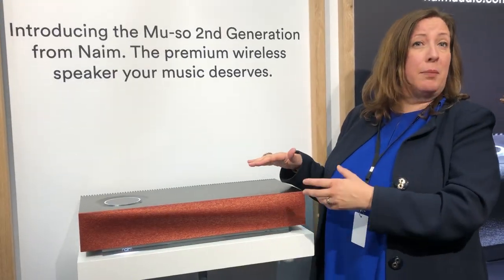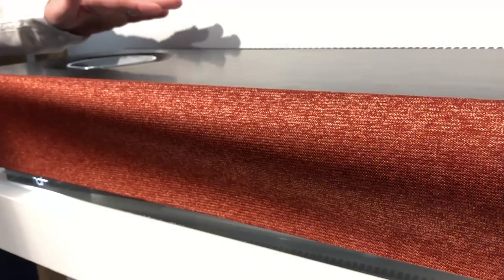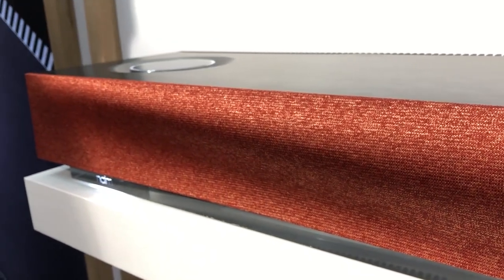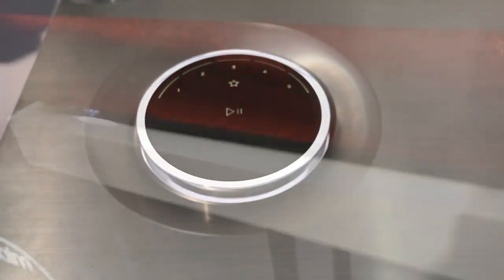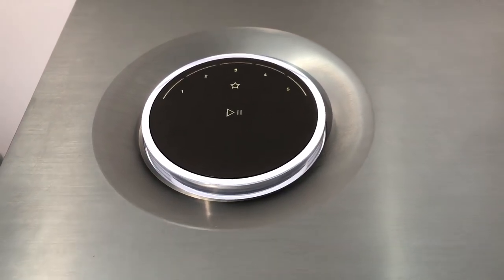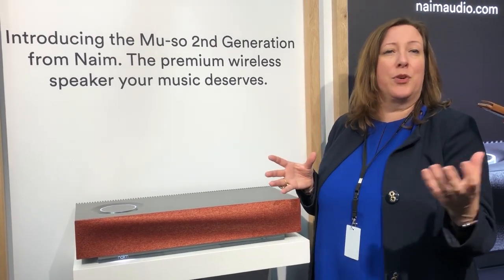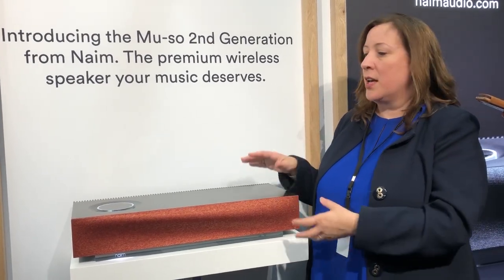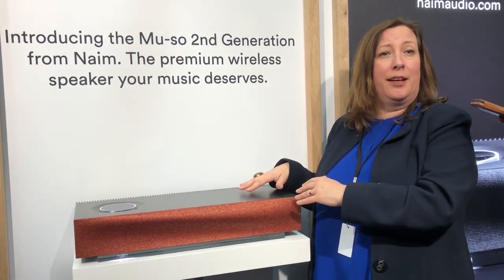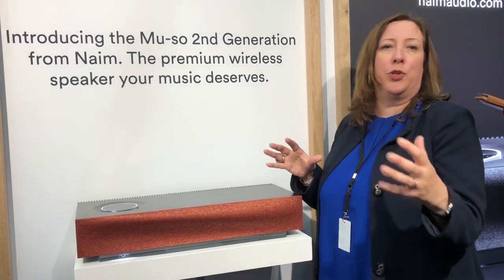Muso second generation is available now. It's €1,499, £1,299, $1,599, available from a wide range of stockists. I really would urge people to listen to it. If you already own a Muso, the first generation is still a brilliant product, still winning awards right up to the end of its life. But this takes things one step further. It may look very similar, but under the skin and in performance, it is a whole new beast.